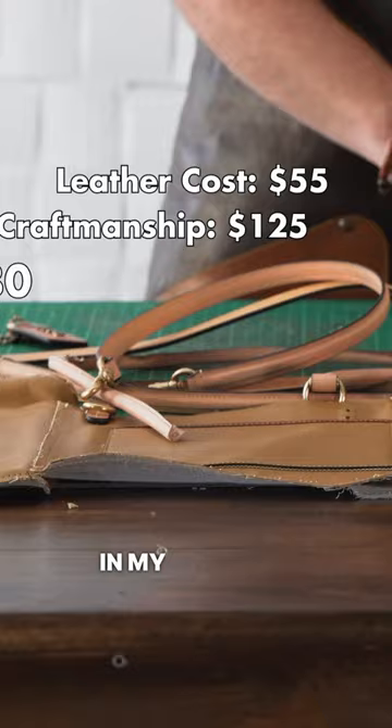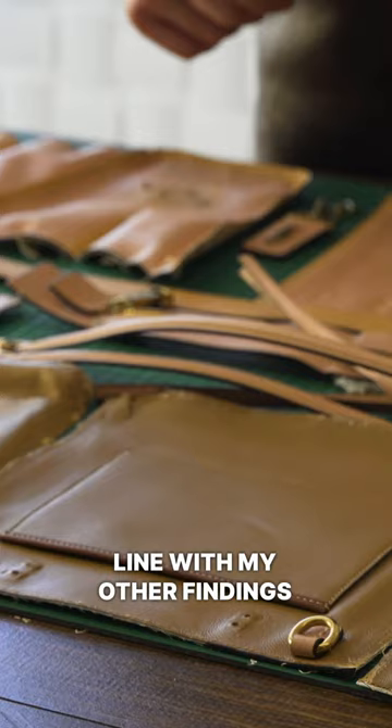In my estimate, $180 should cover the leather, labor, and hardware cost here. Overall: exceptional leather, great craftsmanship, very in line with my other findings from Coach, and really, really high quality hardware.